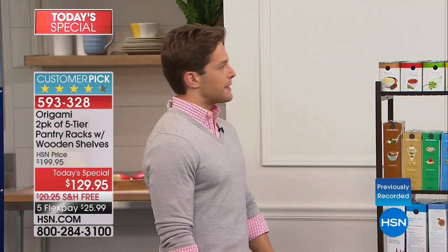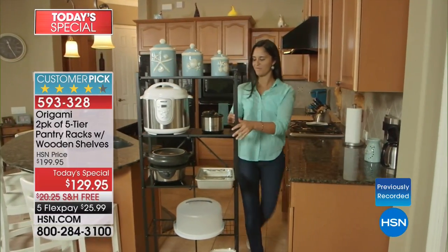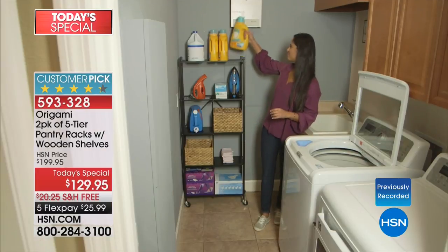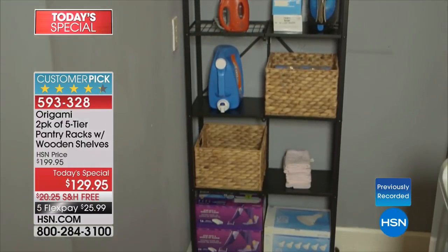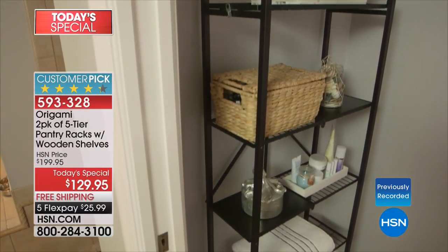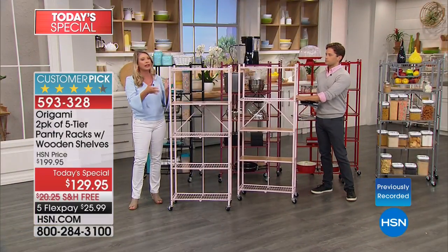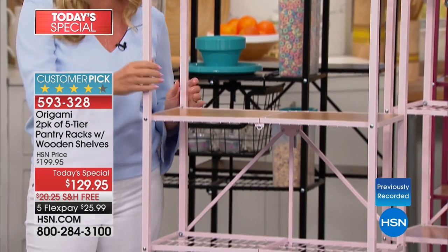We have ways to make this personal to every person's decor — we have colors. Organization doesn't have to be ugly. We're giving you the right tools and making sure it's powder-coated steel, which means it's not going to rust, chip, or corrode. Look at these tight niche areas — that one little area where you only have two feet of space. This is going to take that area and make it a storage solution.